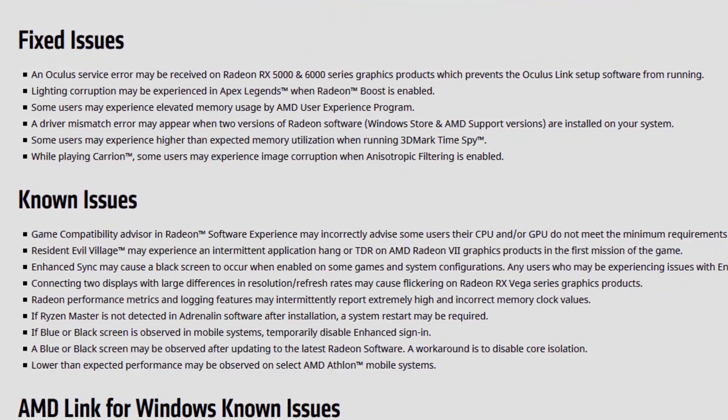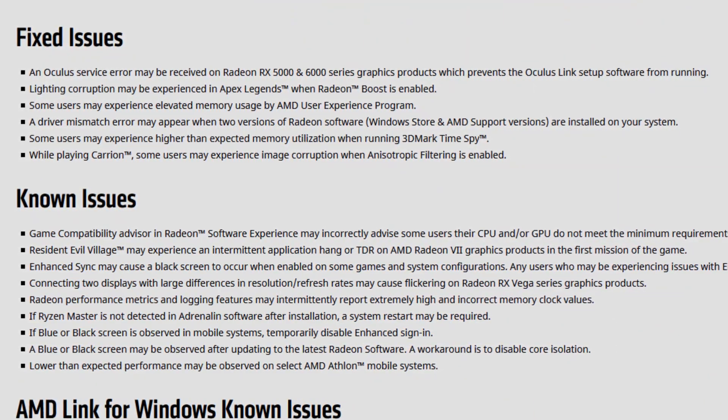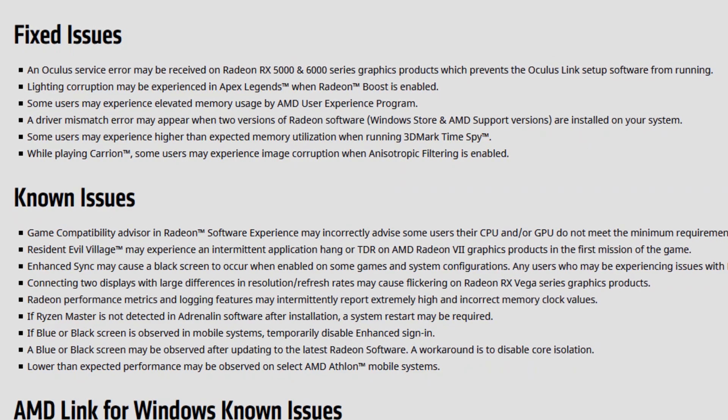Resident Evil Village may experience an intermittent application hang or TDR on Radeon VII graphics products in the first mission of the game. This was a problem happening in previous versions of the driver, so it is still here — which sucks. Let's hope the next driver version fixes it.